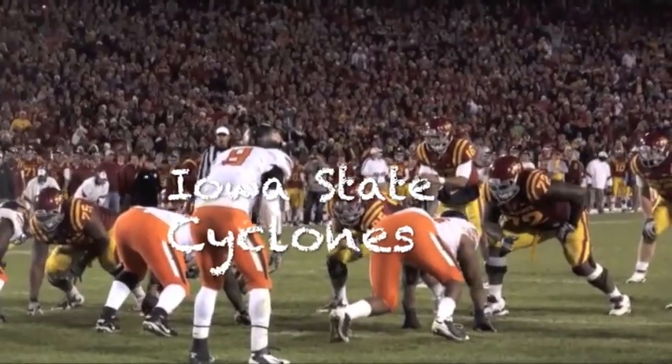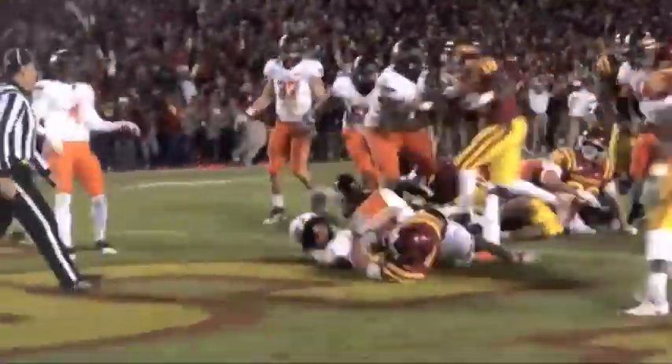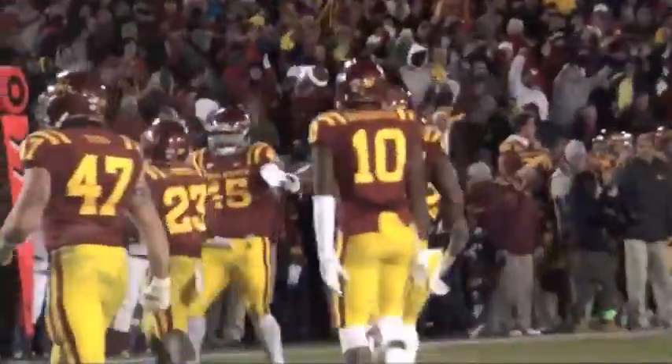I'm going with the Cyclones in this game. I think right now, offensively, they're a little bit more diversified than Rutgers, so they're gonna be able to throw the football if they need to. And defensively, with that secondary, that's gonna put a lot of pressure on Rutgers — they're gonna just man up on those wide receivers and force them to beat them with the running game.